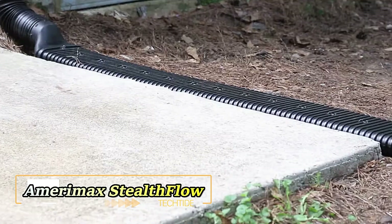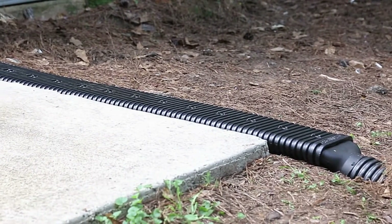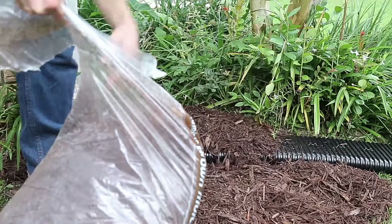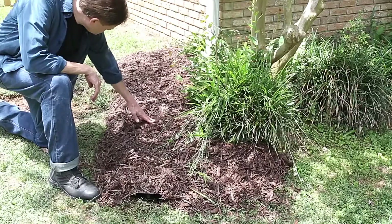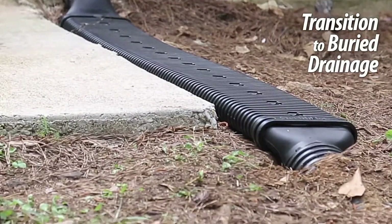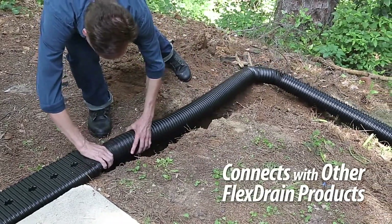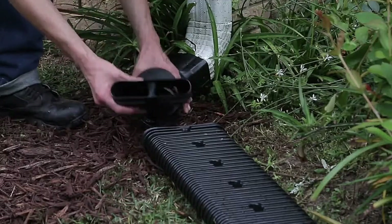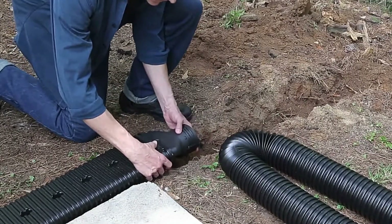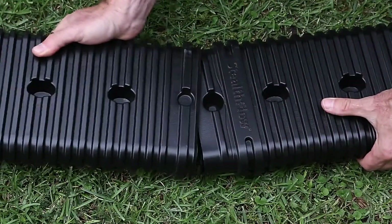Introducing Amerimac Stealth Flow, your solution to unpredictable weather patterns and increasing rainfall intensity. While the longest recorded rainfall lasted a staggering 247 days in Hawaii, the effects of global warming suggest such extreme events may become more frequent worldwide. Amerimac addresses this challenge with its Stealth Flow series, offering a range of products designed for easy installation and compatibility with standard drain diameters of 50, 76, and 100 mm.